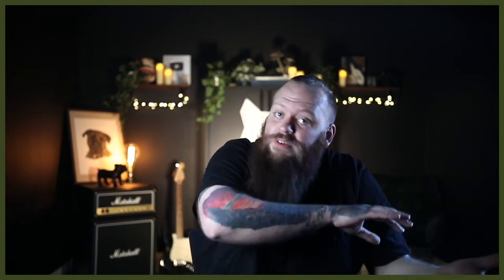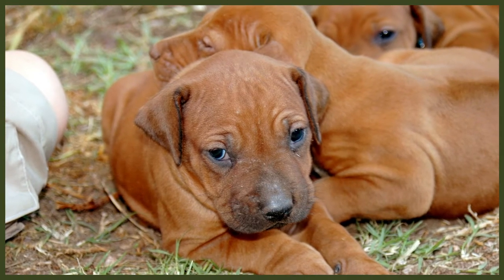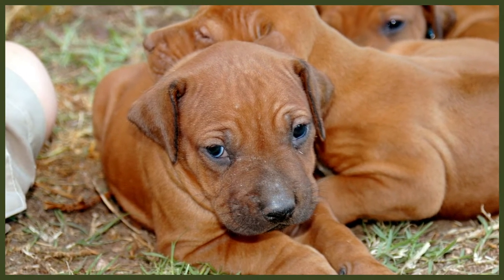Some vets recommend an additional booster vaccination when the dog is 20 weeks old. On top of these core jabs, the vet will vaccinate against rabies, usually between 12 and 16 weeks. Other optional vaccinations include lepto, bordetella, and Lyme disease. Ask your veterinarian which of these optional jabs they recommend, as their necessity may depend on the region you live in and your lifestyle.